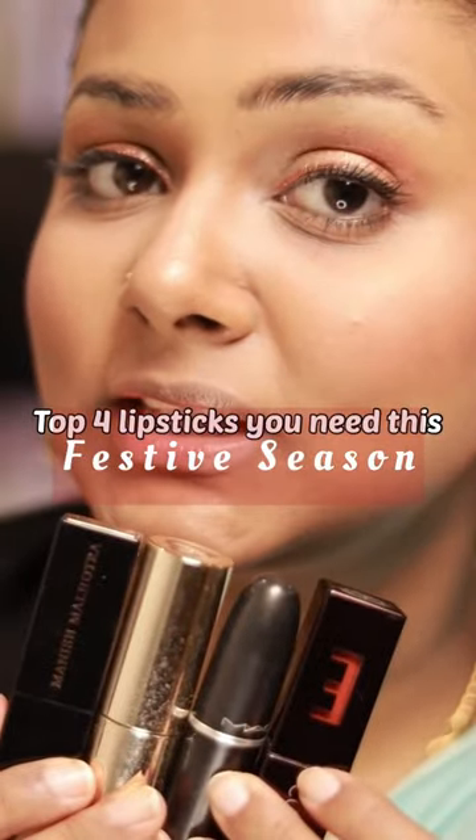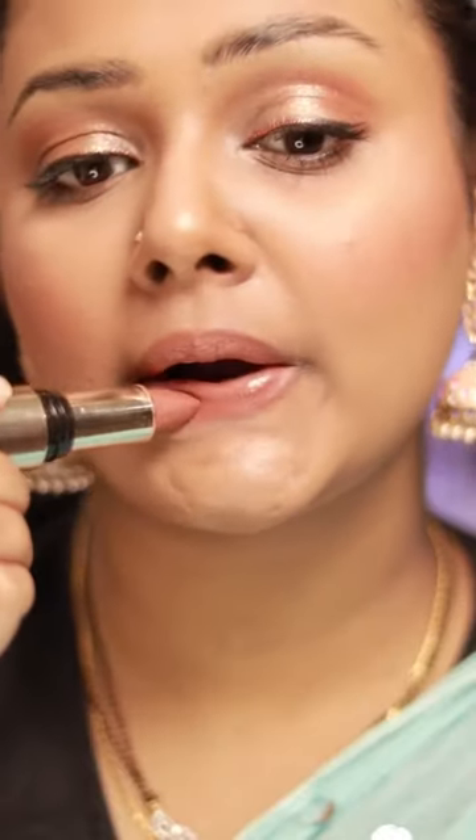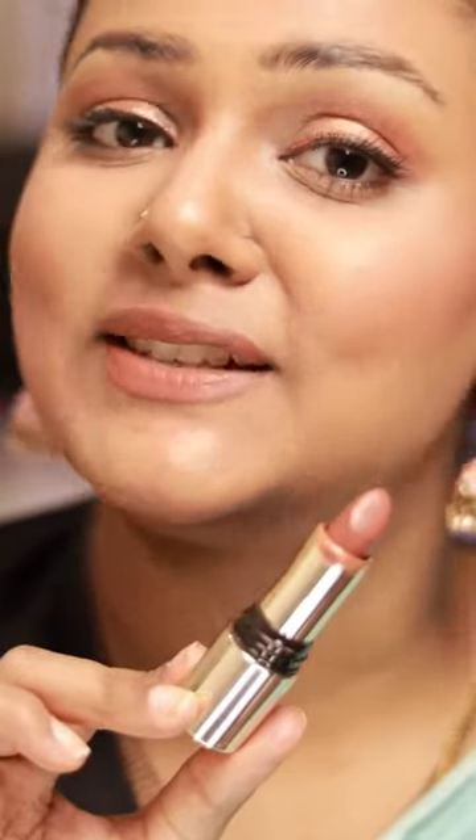Top 4 lipsticks you need this festive season. Lettella from Verified is a perfect nude with a hint of warmth that complements Indian skin tones really well. And trust me, this lasts all day.